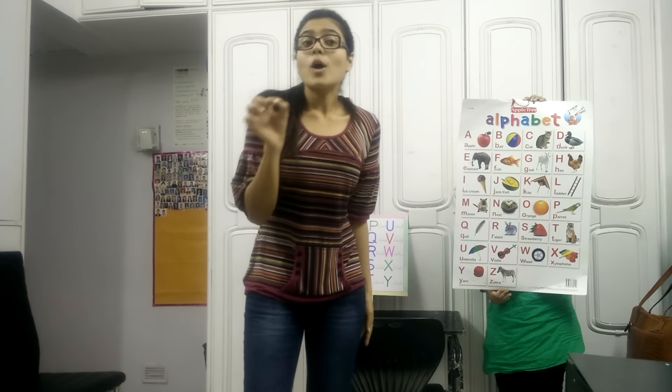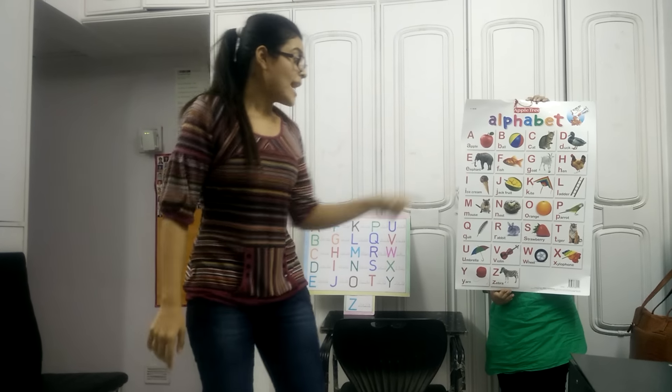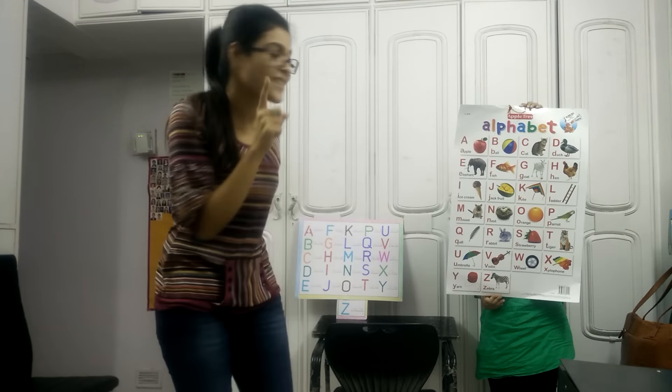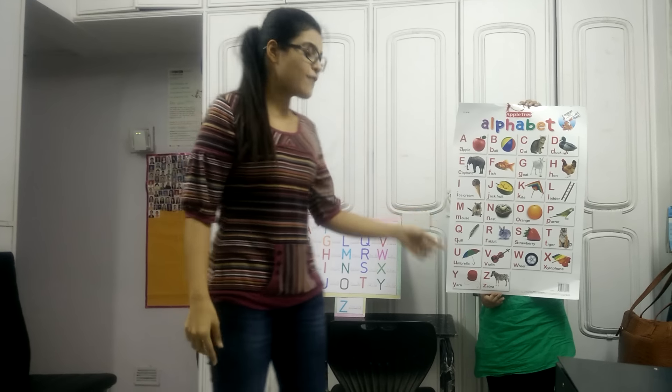Q for quill, qu-qu-quill. And R for rabbit, ra-ra-rabbit. S for strawberry, sa-sa-strawberry. T for tiger, ta-ta-tiger. U for umbrella, a-a-umbrella. V for violin, w-w-w-violin.